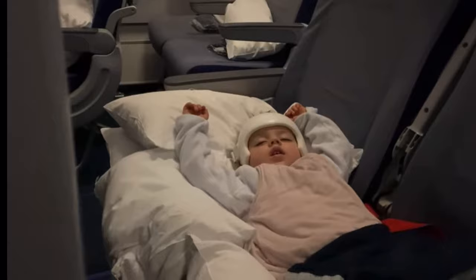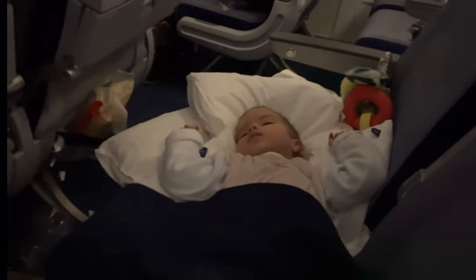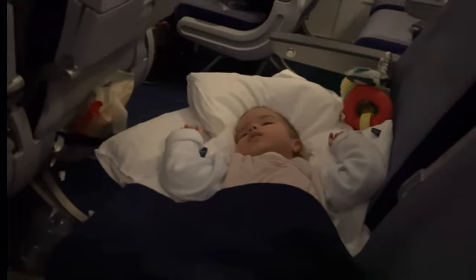Worst case scenario: we have flown on a long-haul flight without bassinet seats and it worked out okay too. It was during the 14-month-old trip — we just had them sleeping on the seats and made a little makeshift bed. It's not ideal, but it worked out just fine. There are so many different ways you can do this; the only thing is you can't guarantee you'll have the extra space.